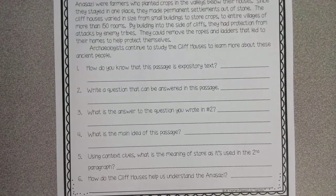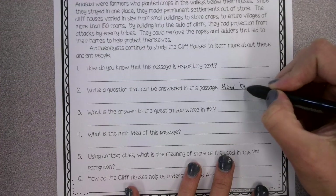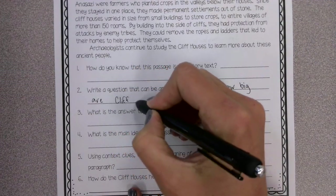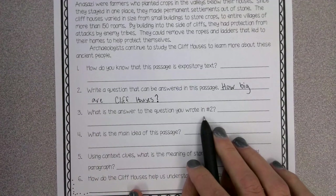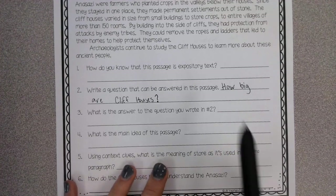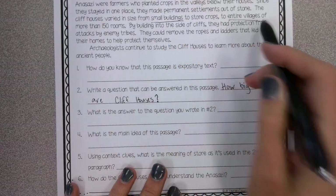Number two says write a question that can be answered in this passage. One of the questions I was wondering was how big are cliff houses? What's the answer to the question you wrote for number two? Well, cliff houses can be small buildings or entire villages.